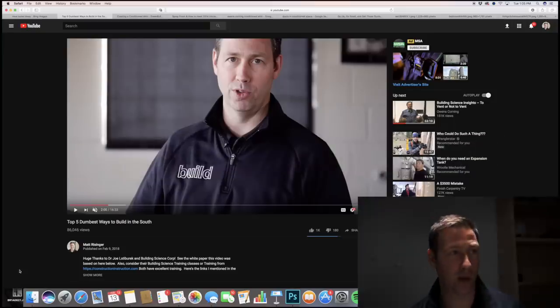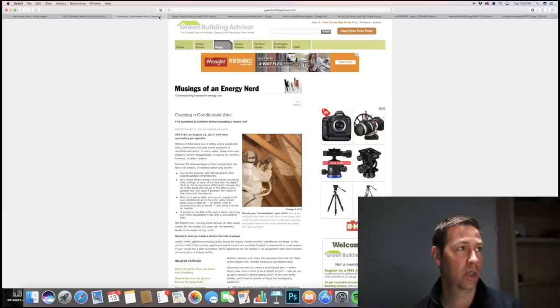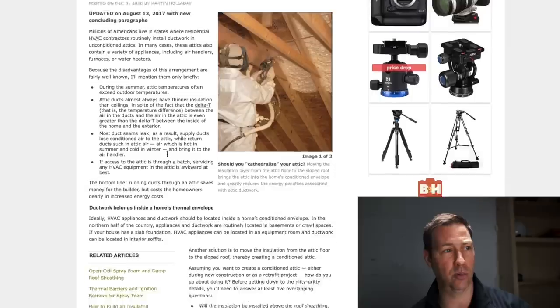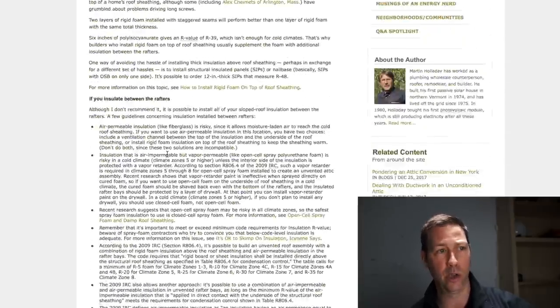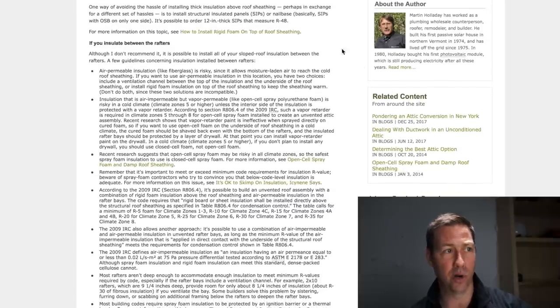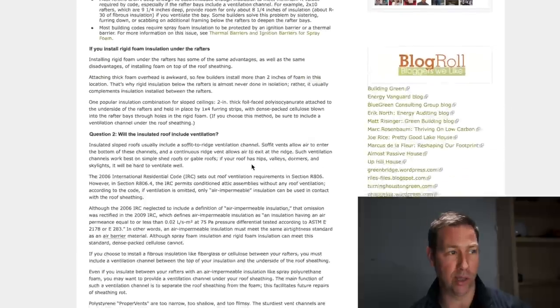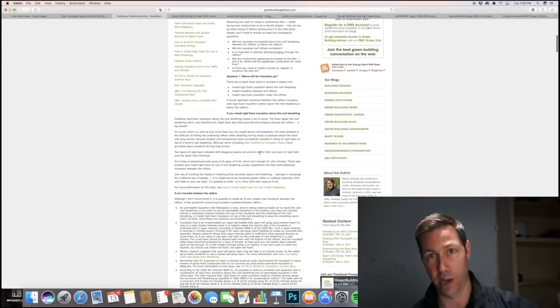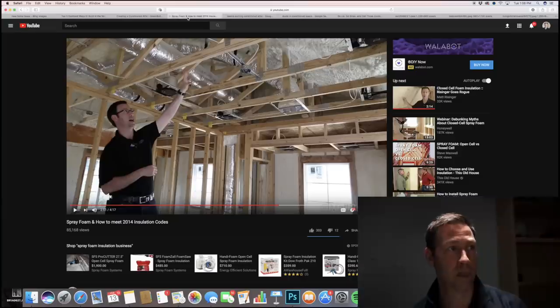If you're not a fan of spray foam or you're worried about spray foam in your envelope, I recommend Green Building Advisor - Martin Holladay, a super smart building scientist. He has a great blog post on how to create a conditioned attic with some great points. I'm going to put a link in the description - you really want to read this before you go in and spray foam a conditioned attic.